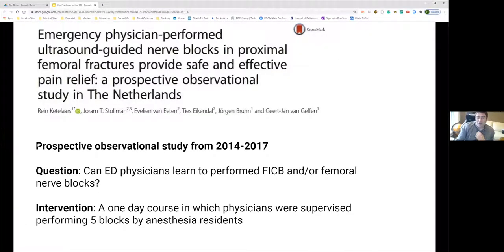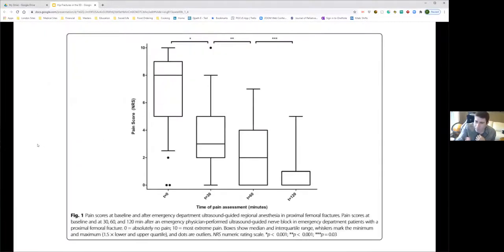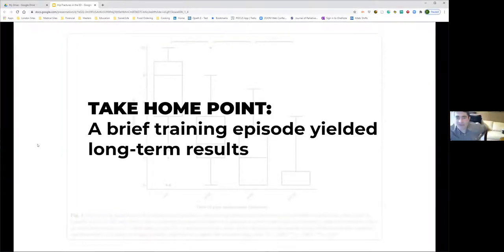Can ED physicians learn to perform fascia iliaca blocks? Yes. A study following physicians trained in a one-day course run by anesthesia residents, after practicing five blocks, showed significant drops in mean pain scores from time zero to two hours. Physicians were able to learn and use the skill longitudinally over three years, suggesting a brief training episode yields long-term results and that the procedure is easy to maintain given the volume of eligible patients.